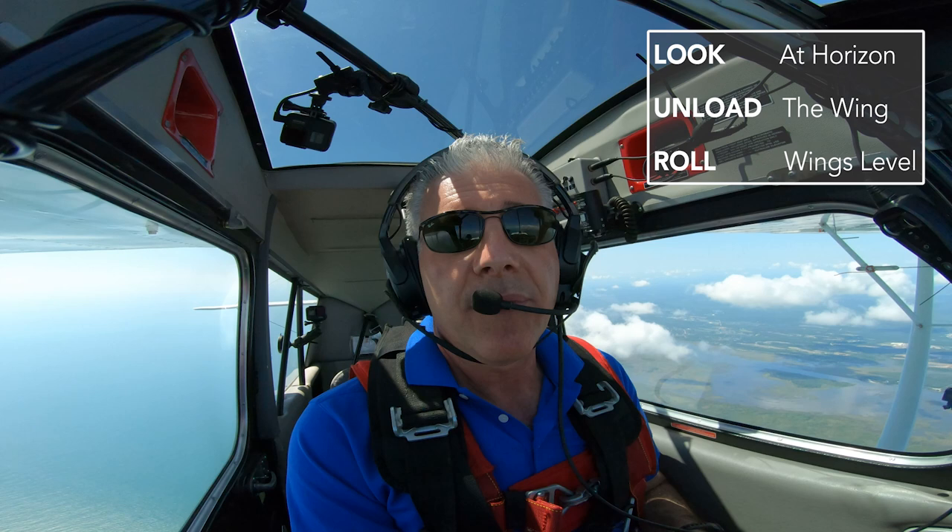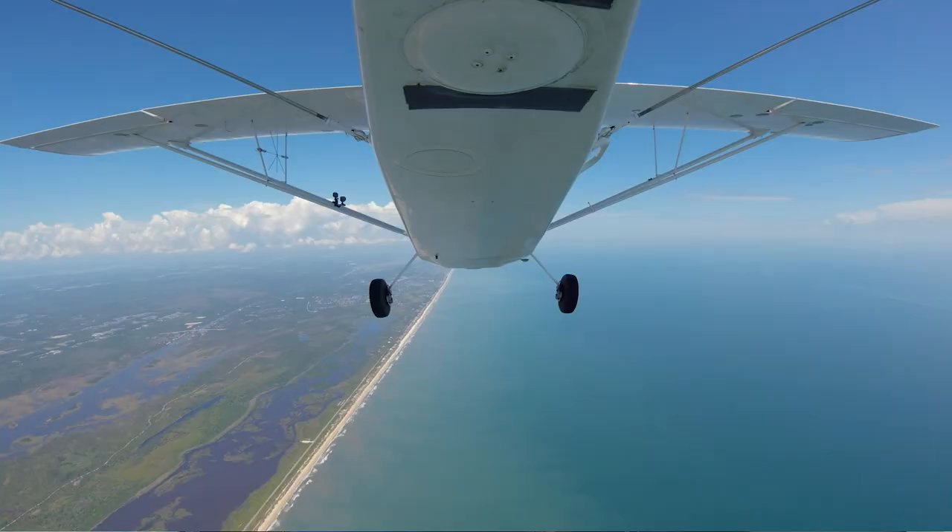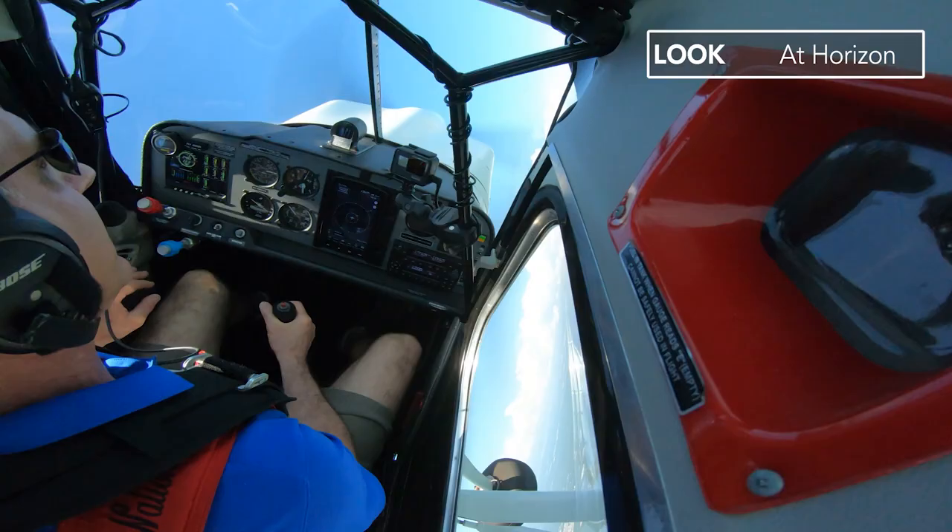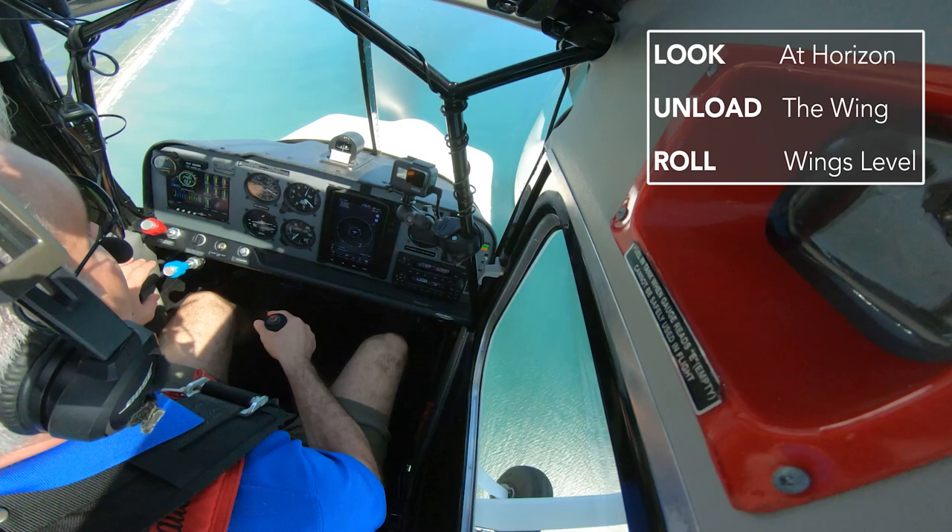That is the proper way to recover from an unusual attitude. So let's look at that again. We're flying along and we suddenly get upset from wake turbulence. I look at the horizon, unload, roll wings level, now recover to level altitude. When I look at the G meter, I only hit plus two Gs in that whole recovery.